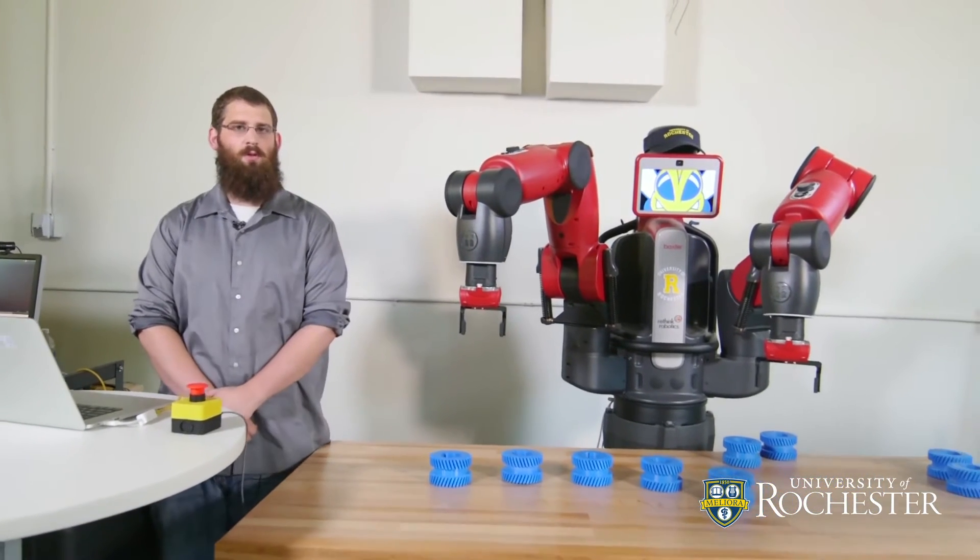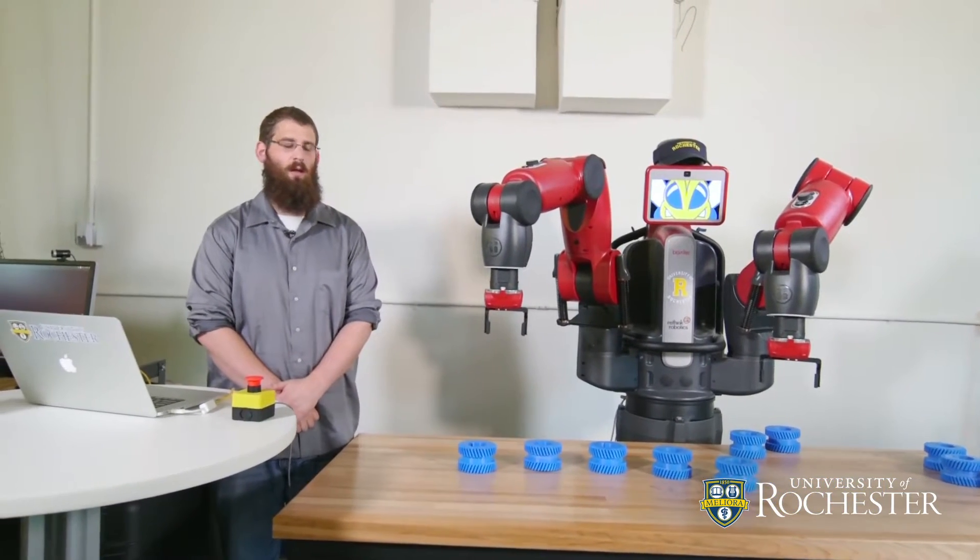Hi, I'm Jake Arkin. I'm a PhD student here at the University of Rochester working in robotics. We developed a natural language understanding model for robots that allows them to understand high-level instructions expressed in English.